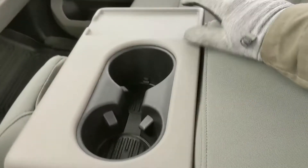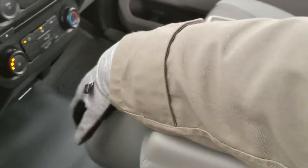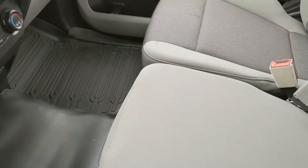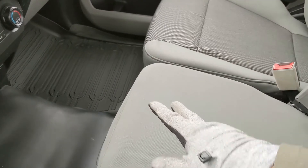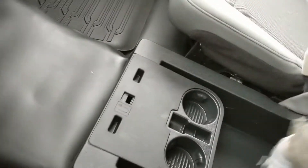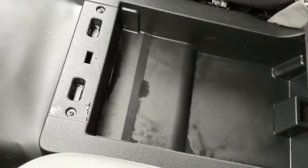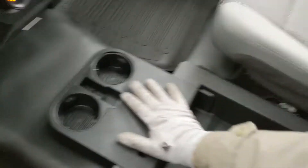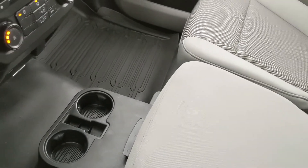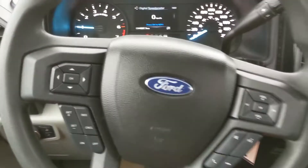Moving on to your center console, you have two cup holders, and this does flip up and out of the way to become your third passenger seat, so you can have at least three people in this vehicle. You also have a compartment underneath for storage, as well as two more cup holders that flip out, so you can have two while the seat is up, or four in total.